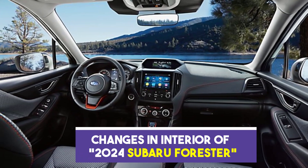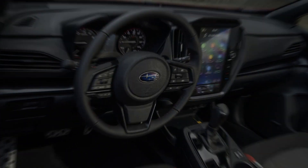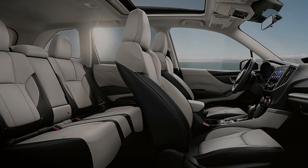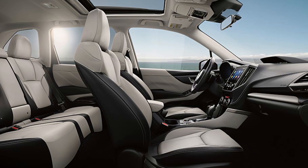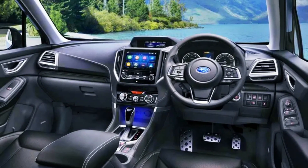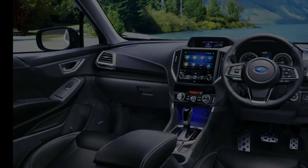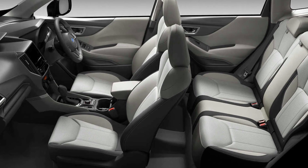The interior of the 2024 Subaru Forester has undergone notable enhancements, combining comfort, practicality, and modern features. Step inside and you'll be greeted by a spacious cabin that offers ample legroom and headroom for both the driver and passengers. The Forester now features upgraded materials and finishes, creating a more refined and upscale feel. The seats have been redesigned to offer improved comfort and support for long drives.